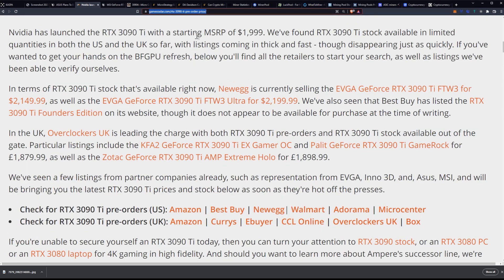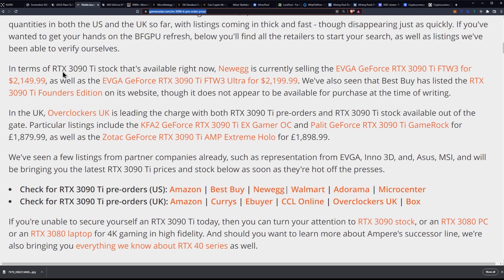They've launched the 3090 Ti with an MSRP of $1,999. We found the RTX 3090 Ti stock available in limited quantities in both the US and UK so far, with listings coming in thick and fast, though disappearing just as quickly. If you wanted to get your hands on the BFGPU refresh, below you'll find the retailers to start your search, as well as listings we've been able to verify ourselves.